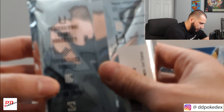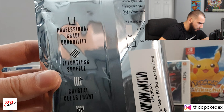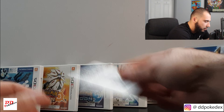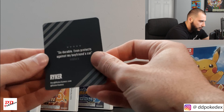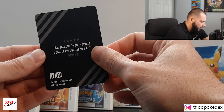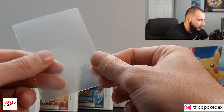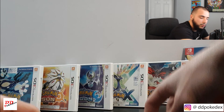They advertise that, and it stands true. There's a promo code right there if you want it. I actually really like these — I'm glad I got these. We'll definitely be using those.